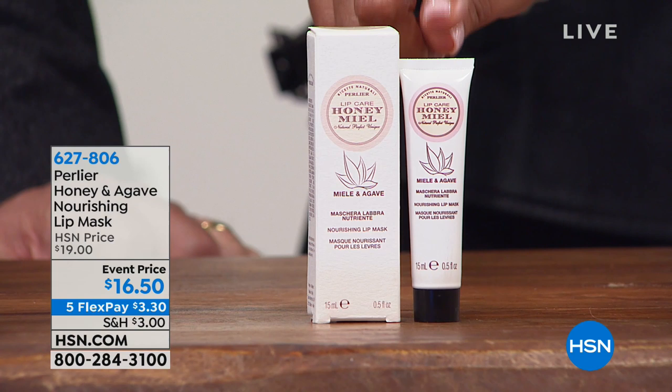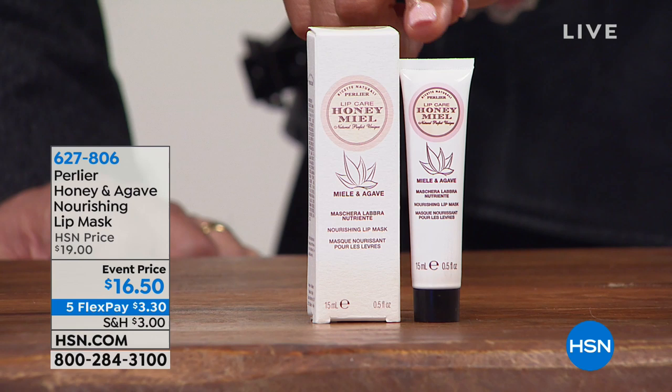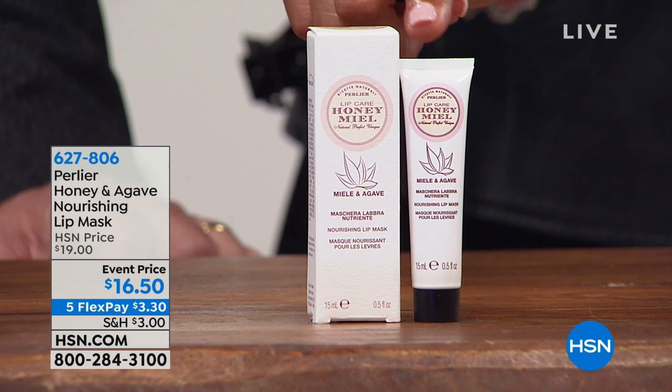This is a lip mask — try this for a little over $3. Have you ever heard of a lip mask? You put this on at night and you leave it on. It's a breathable, super hydrating honey lip mask — you wake up in the morning and your lips feel like a baby's bottom. They feel super, super soft. And it's got agave in it too.